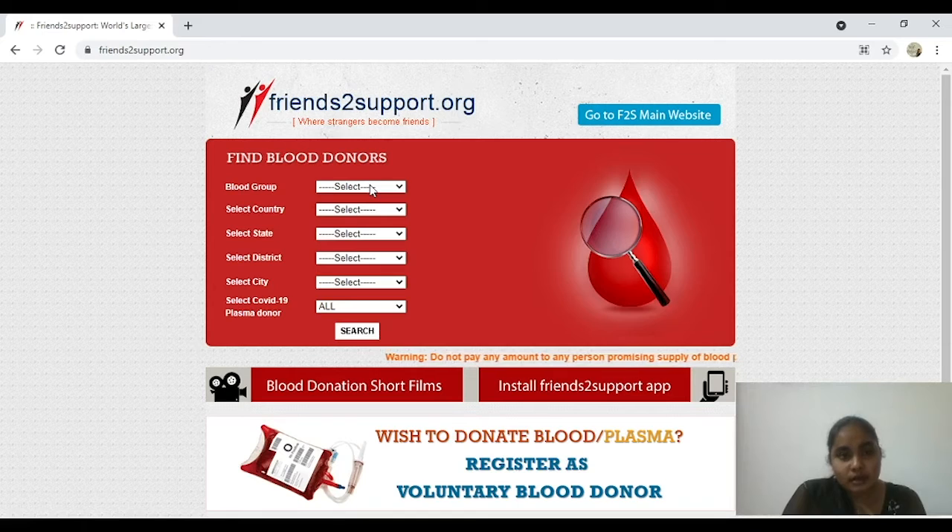This website provides you such kinds of donors. In this window, go for the blood group that you want to search for. For example, I am searching for blood group B-positive, and then select your country and your state. I am selecting Andhra Pradesh, and then go for your district. If you are from any other state, select your respective district and city. I am going for Vijayawada and searching for a COVID-19 plasma donor. If you are searching for a plasma donor, please say yes in that box and then search for it.